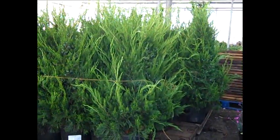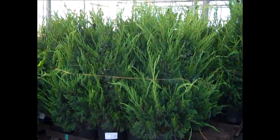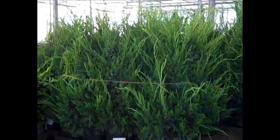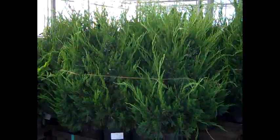They're tied up to load, but you can see the value in these seven gallon columnar Hetz junipers — beautiful big plants, every bit four feet. They've got a really nice feather to them. Beautiful plants. Columnar Hetz.